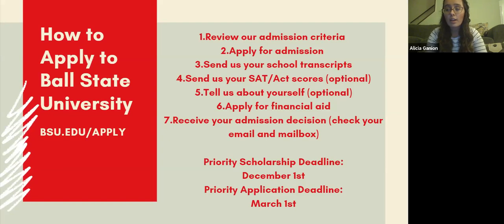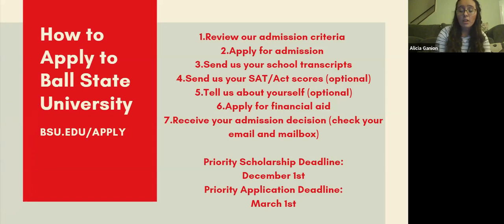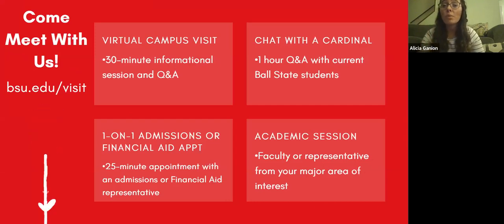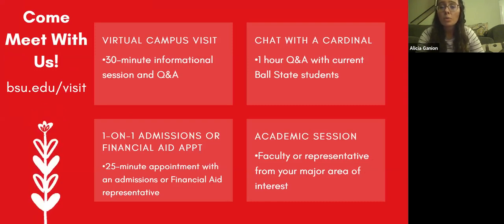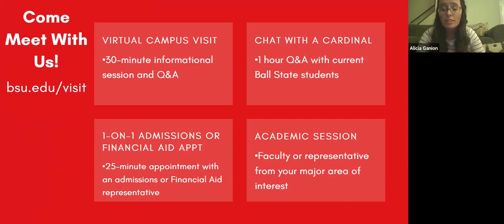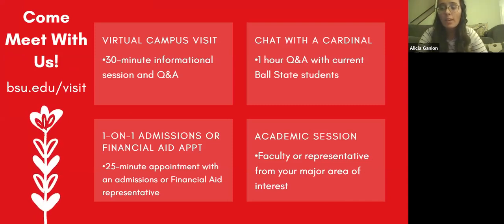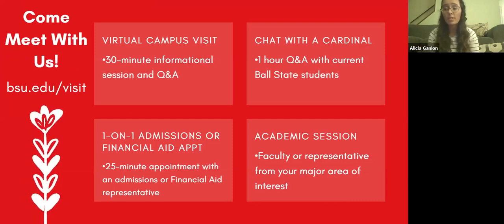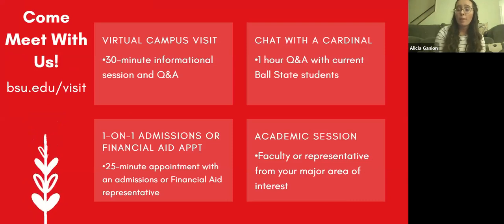Two important deadlines: the priority scholarship deadline is December 1 — if you're highly interested in scholarships, apply by then to ensure you can submit scholarship applications and be evaluated. If you're not looking for separate scholarships, applying by March 1 would be sufficient. If you want to learn more about us, we offer virtual campus visits, Chat with the Cardinal — a one-hour Q&A with a current Ball State student — one-on-one appointments with financial aid or admissions, and academic sessions where you can talk to faculty in your department of interest. You can do all that at bsu.edu/visit.